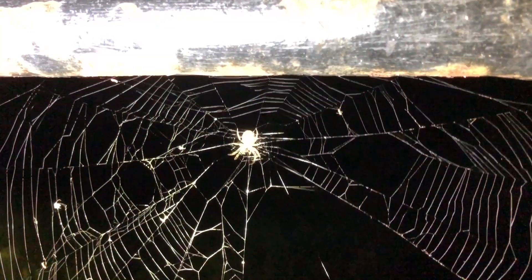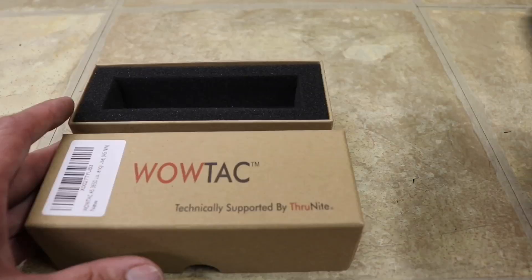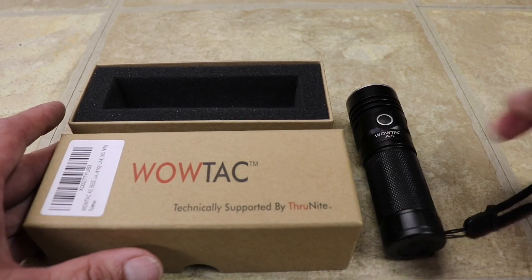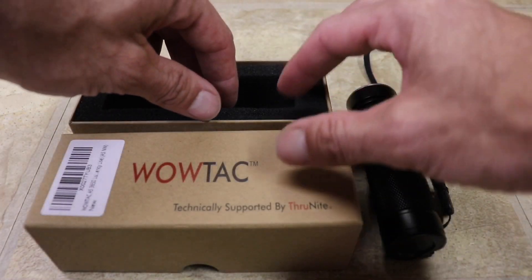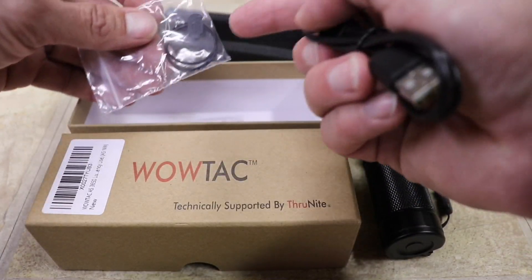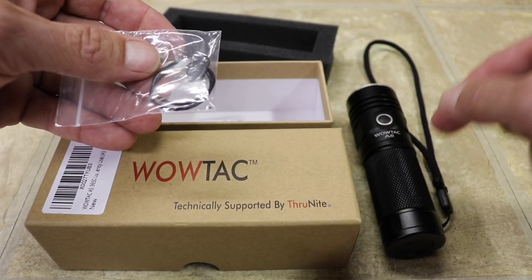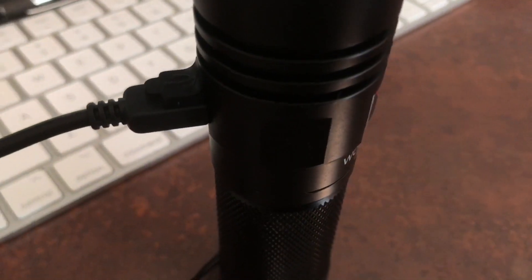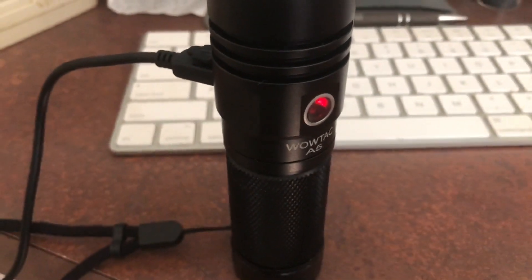Let's get over the details. What's in the box? In the box you get the obvious flashlight with battery inside, a lanyard which you will want to use — it's a good size light — a USB cable, two spare o-rings, and a little rubber seal for the USB port of the flashlight. It's rechargeable with excellent battery life and a great scale of power settings.